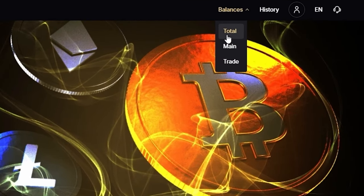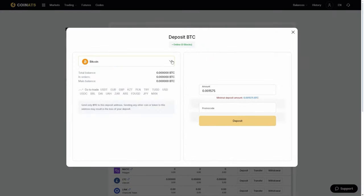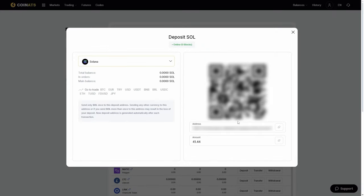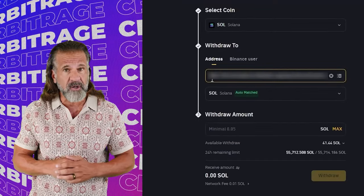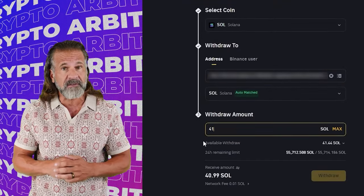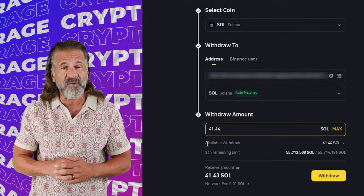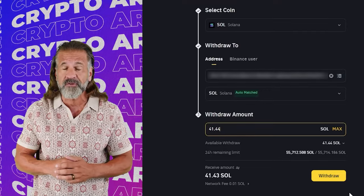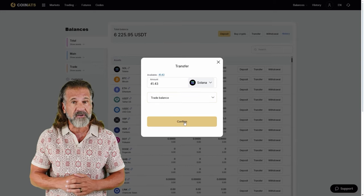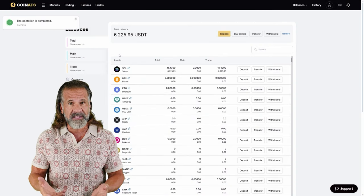Let's begin our arbitrage with an initial investment of $6,000. First, go to the Coinats website, find the deposit page, and copy the Solana address. Then visit Binance, go to the Withdraw Cryptocurrency section, select Solana, and enter the Coinats wallet address. Enter the transaction amount and click Withdraw. Once Solana is credited to your Coinats balance, you can proceed.